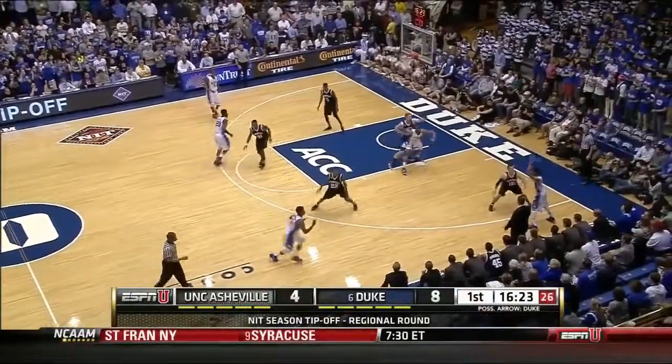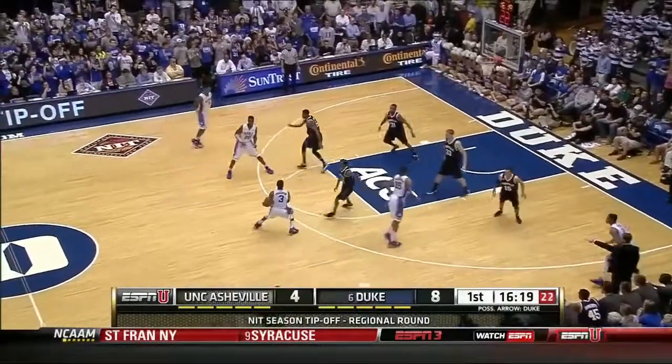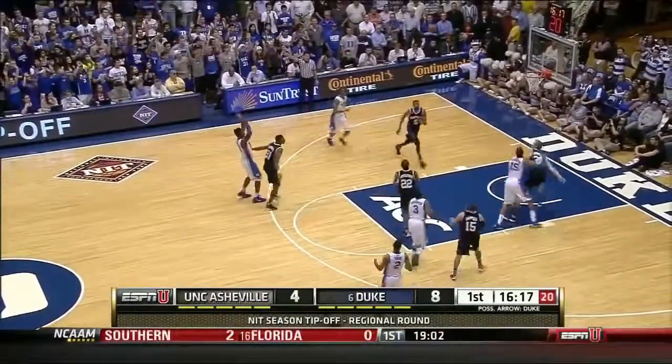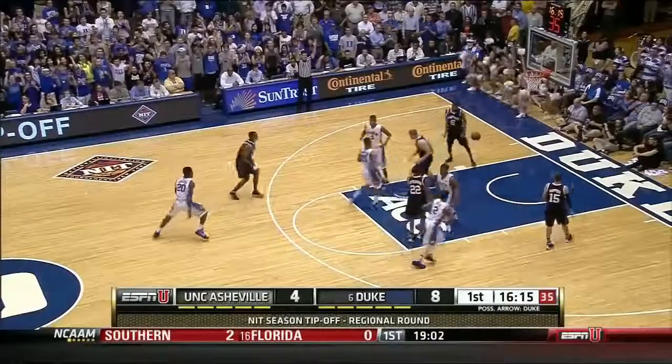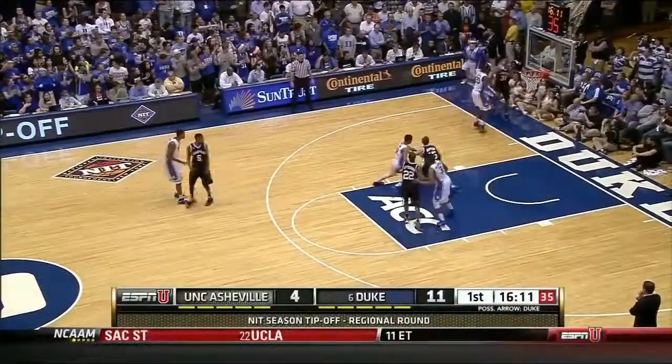Jemmy Ojale on the floor for Duke, along with Josh Harrison just into the game, and Tyler Thornton. Three ball is good for Ojale — six-seven freshman.